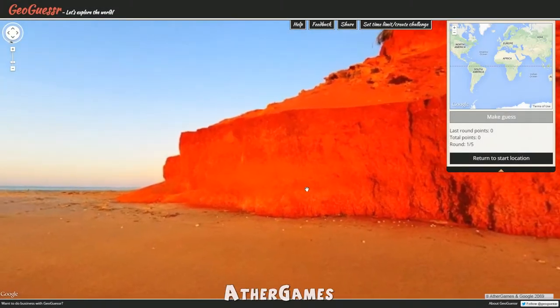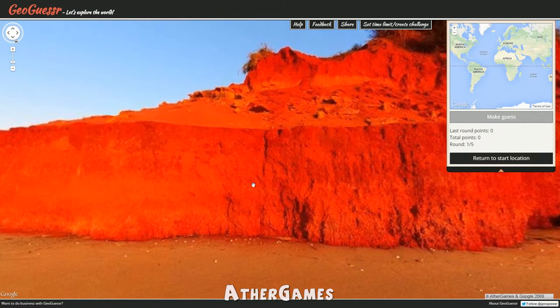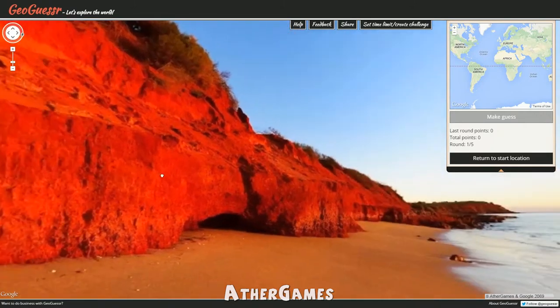Hello everyone, what is cooking all you good looking people out there, and welcome to another exciting episode of GeoGuessr. Here we are in yesterday's daily challenge location.